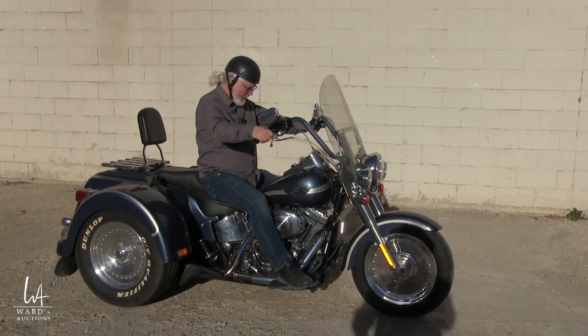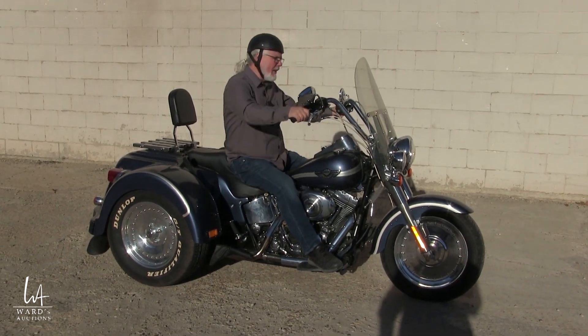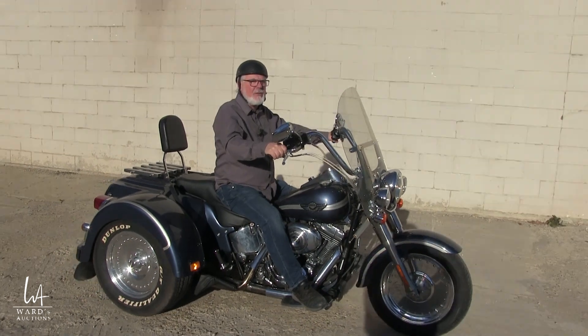That sounds nice, that sounds real nice. A trike's a little bit different because you don't lean it like you do a motorcycle, so you've got to just ride them a little differently. So let's take it for a little spin, see how it goes.